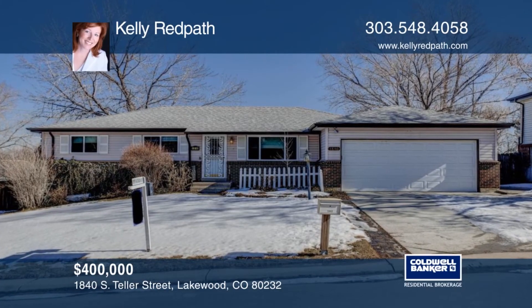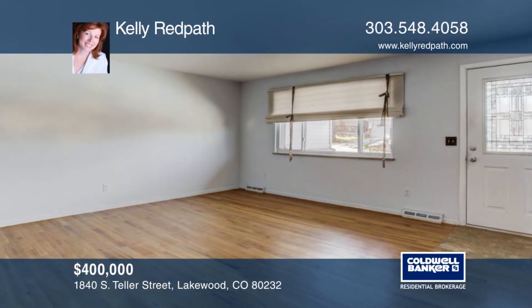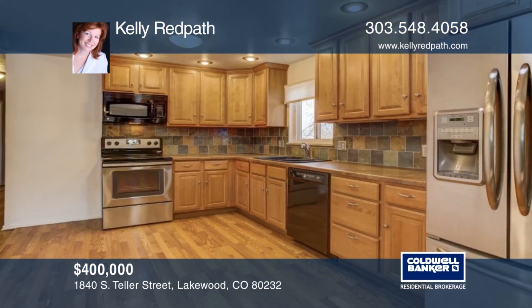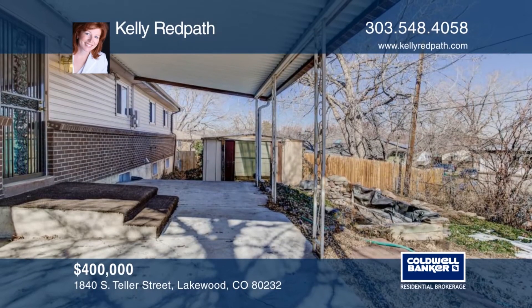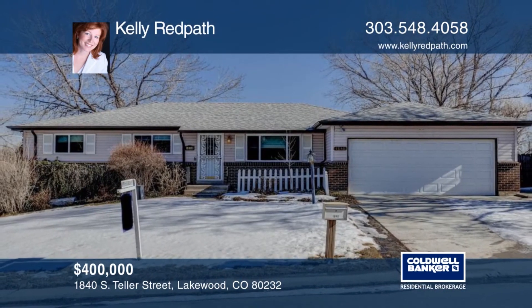Take a look at this beautiful home with hardwood floors throughout the main level. You'll find newer windows on the main floor, and the finished basement includes a mother-in-law space. Outside you'll find a private fenced yard with covered patio. There's a sprinkler in the front yard. This is a great place to call home. Don't wait to call Kelly Redpath to schedule your private tour.